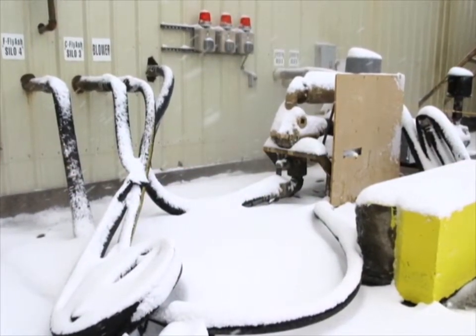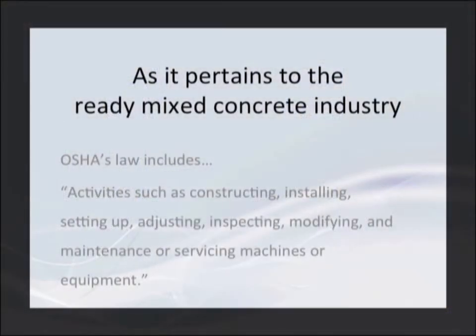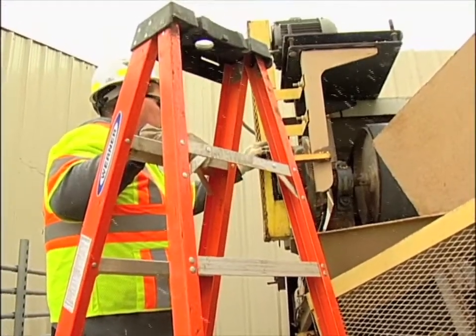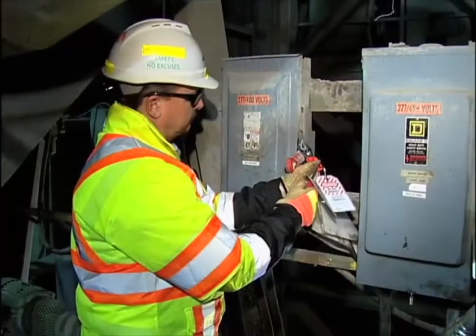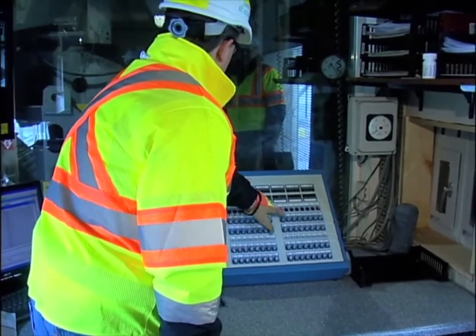How does the OSHA standard define servicing or maintaining requiring lockout tagout and tryout? OSHA's definition says ready-mix concrete industry activities such as constructing, installing, setting up, adjusting, inspecting, modifying, and maintenance or servicing of machines or equipment all fall under the law. These activities also include lubricating, cleaning, and unjamming of conveyor belts, as well as making adjustments or tool changes to equipment.